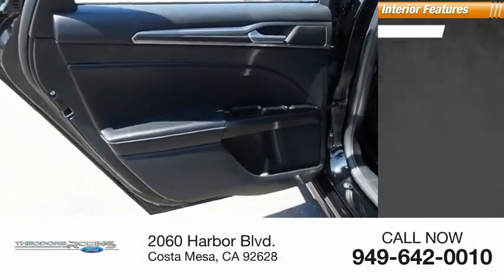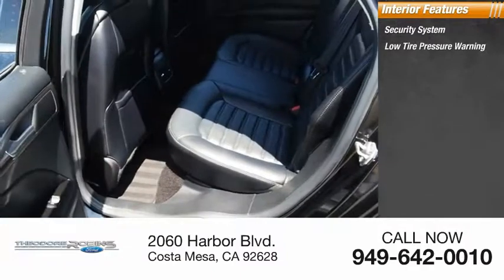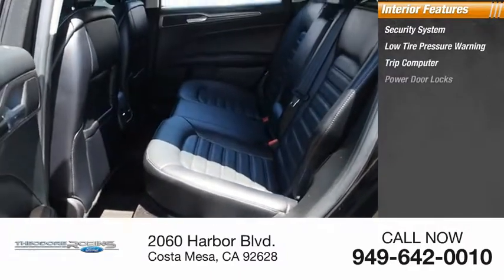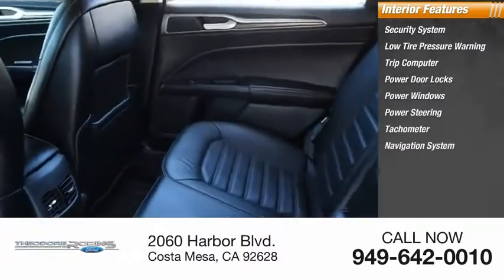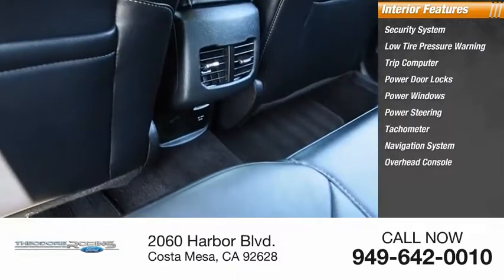Inside you'll find a security system, low tire pressure warning, trip computer, power door locks, power windows, power steering, tachometer, navigation system, overhead console, and panic alarm.